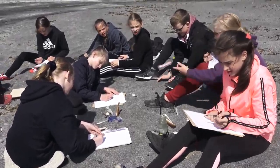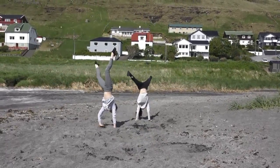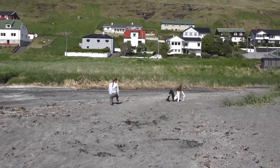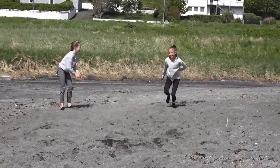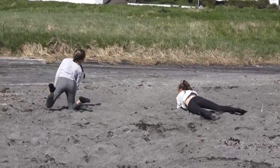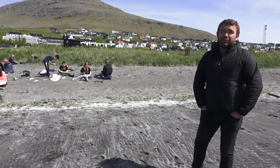Many kids — I will dare to say — have lost the connection to nature. Especially what I see also as a sports teacher: I can see the balance of kids who are a lot outside versus inside. The kids that are a lot in front of computers, they don't have the same balance. And that affects all kinds of learning.